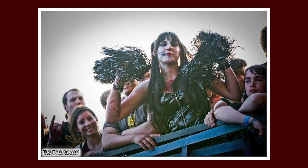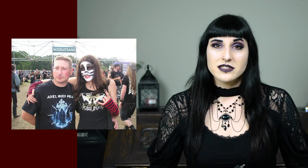The first picture I want to show you is from 2011, for Graspop when Rob Zombie came to Belgium. This is before I had my blog and before I actually tried doing makeup on a decent level.